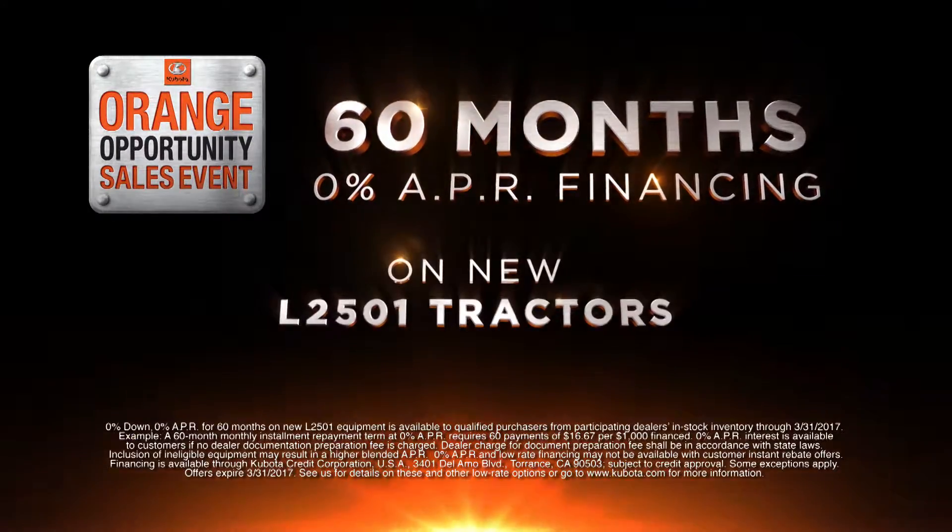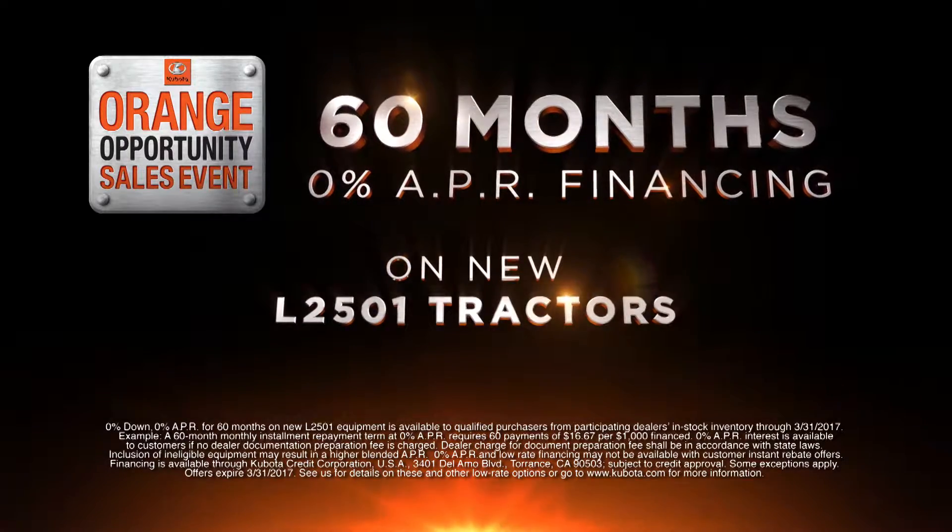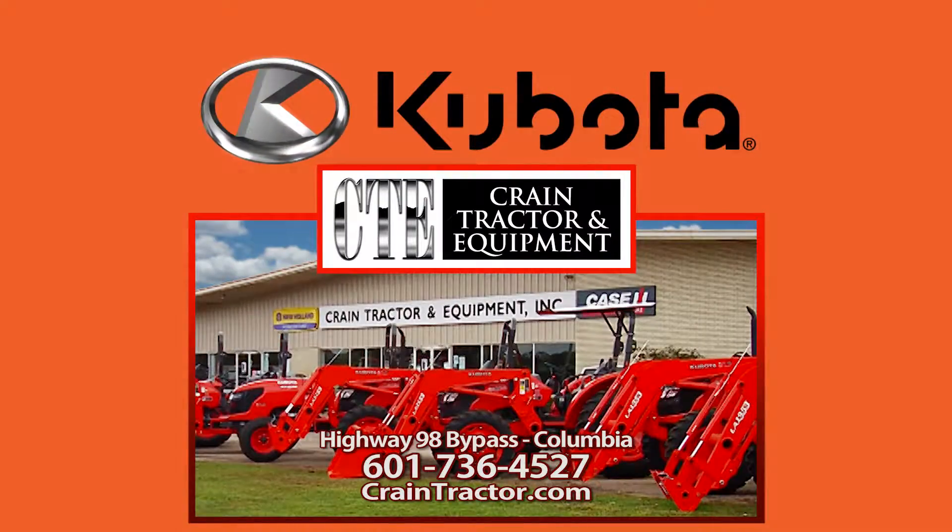Get financing as low as 0% APR for up to 60 months when you buy a new Kubota L2501. See Crain Tractor in Columbia for these great Kubota deals.